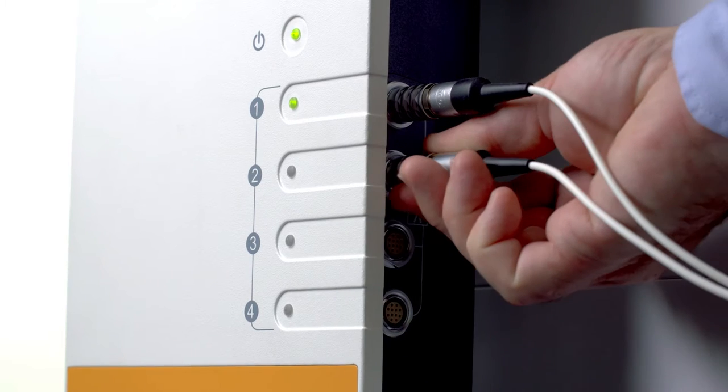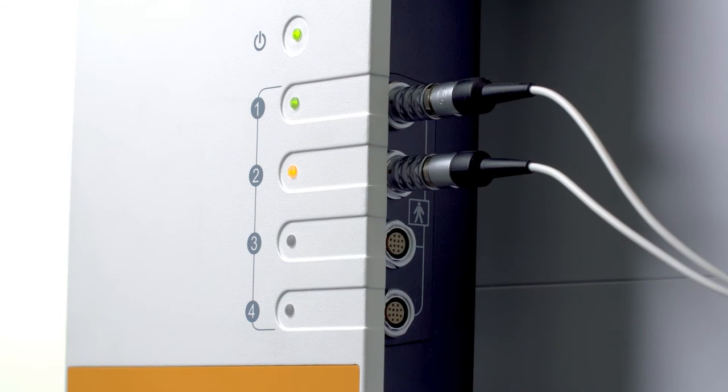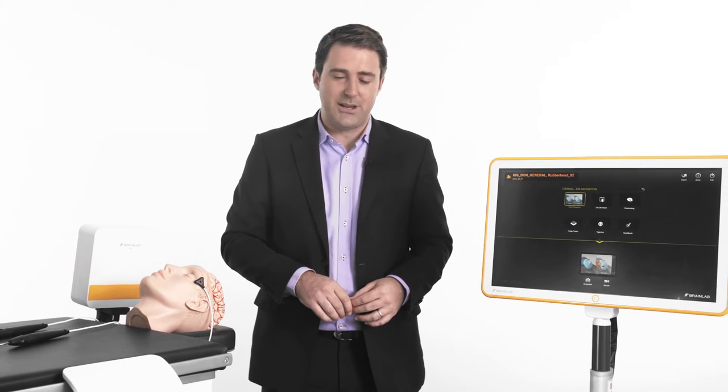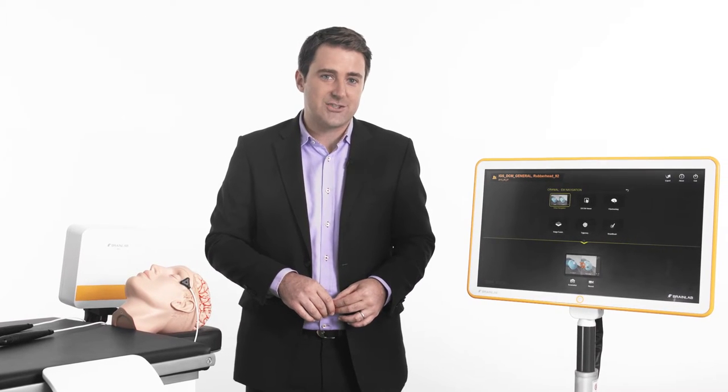The interface box links the tracking unit and the instruments with the navigation system. A full high-definition drapable touch display provides visual guidance during the procedure.